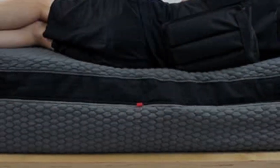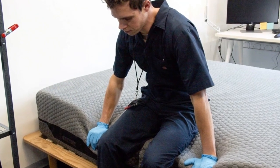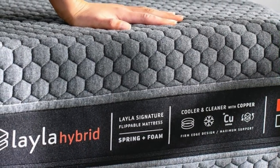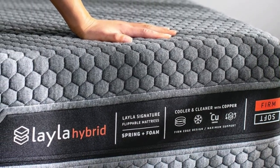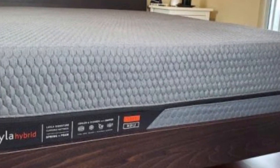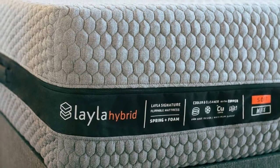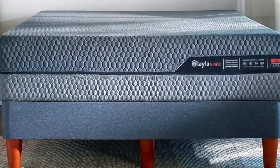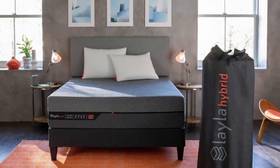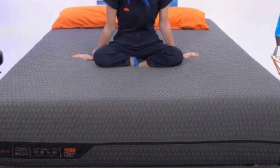Customers commented positively on the Layla Hybrid's cover, finding it incredibly comfortable, soft, and high quality. We recommend the soft side for side sleepers and the firm side for back and stomach sleepers. While memory foam tends to overheat, the coils allow plenty of airflow, and copper infusions also help it sleep cool. The bed's cooling ability and motion isolation make it a strong choice for couples — when using a seismometer to measure vibrations, movement was very low, especially on the soft side, meaning partners are unlikely to wake each other up.